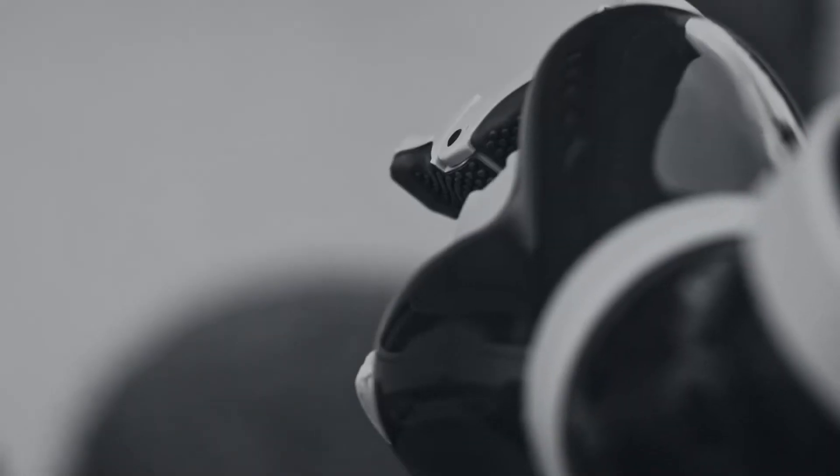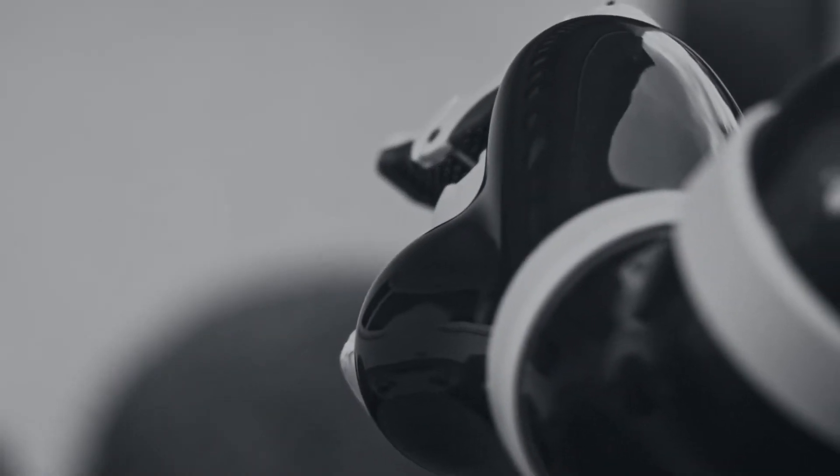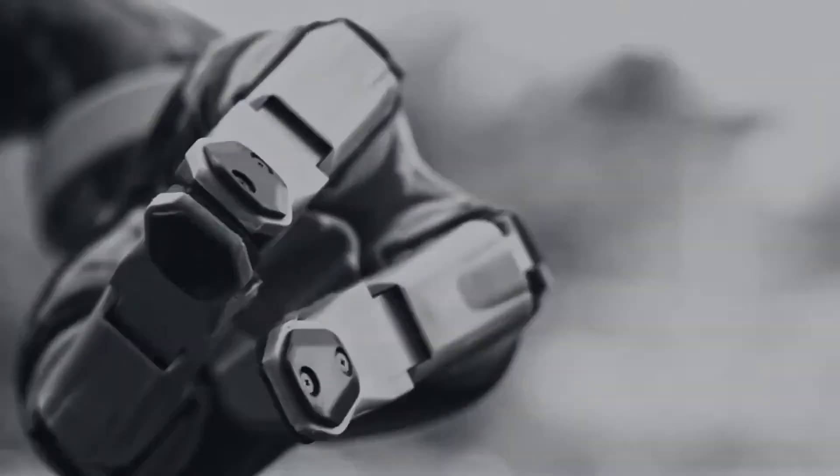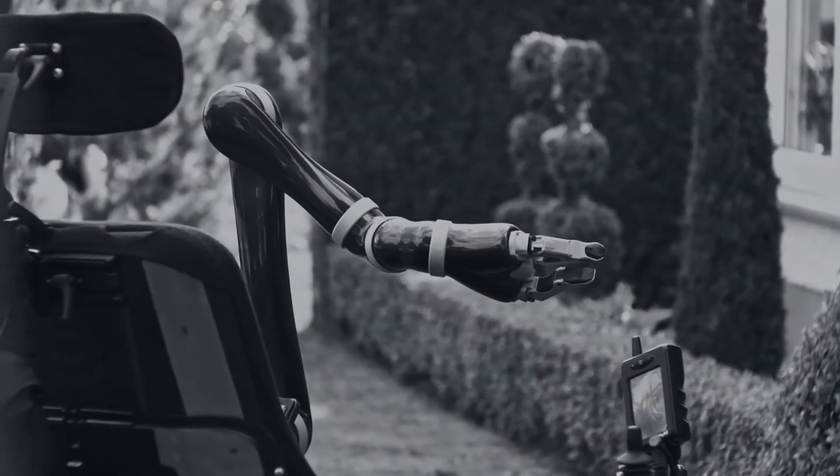Six degrees of freedom make it possible to grasp objects from various positions and to interact with the environment, because not having to ask for help is the wish of many people, which the Jayco robotic arm fulfills by being at the side of its user in every situation.